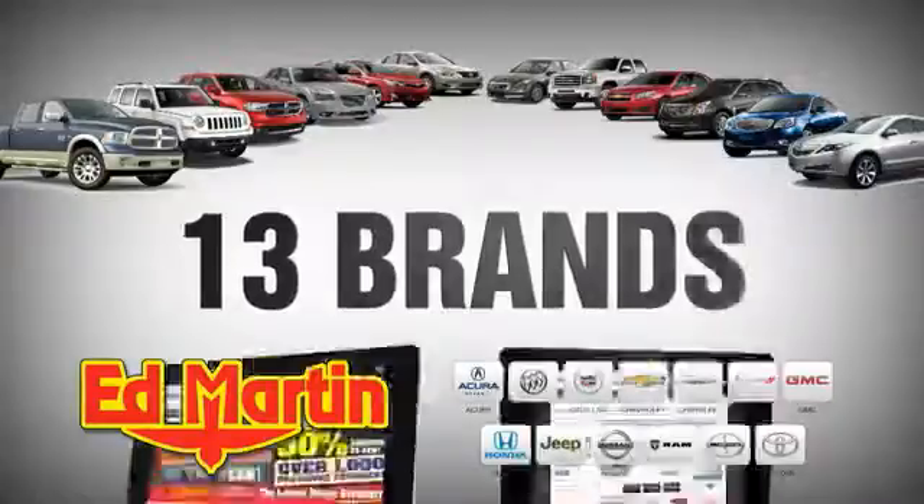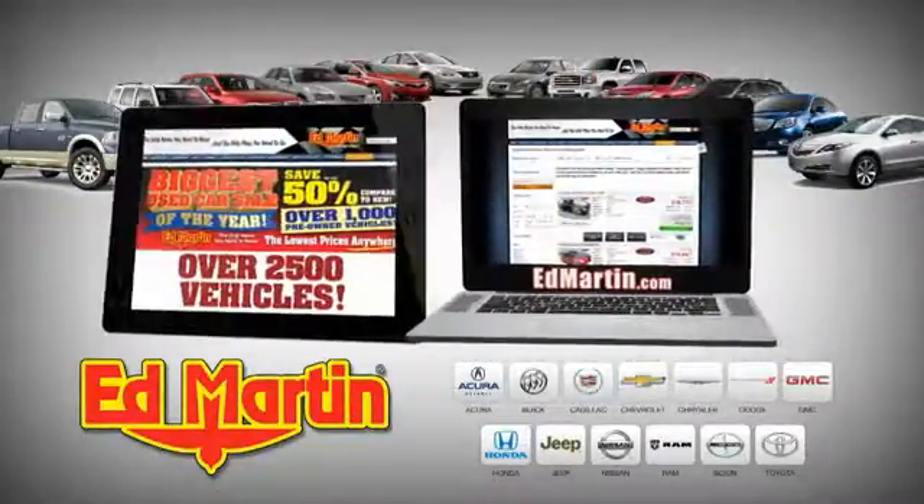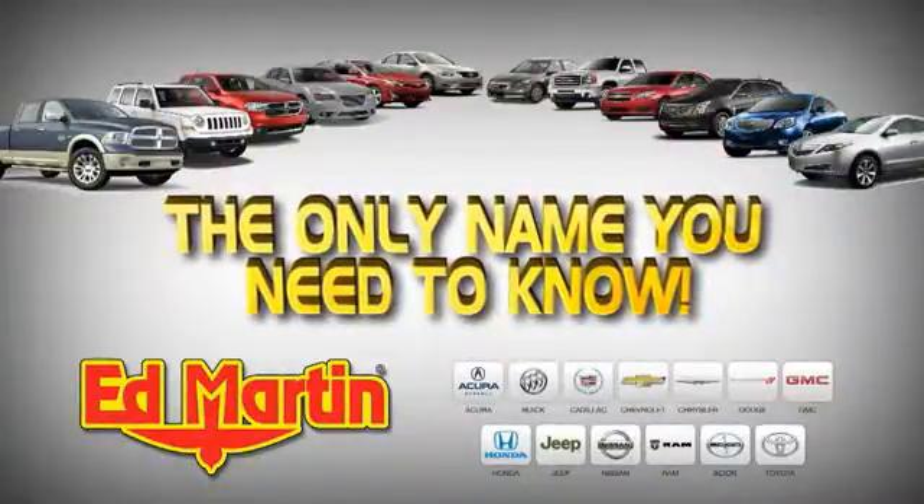Eight locations. Thirteen brands. Over 2,500 new and used vehicles online at EdMartin.com. Ed Martin is the only name you need to know.